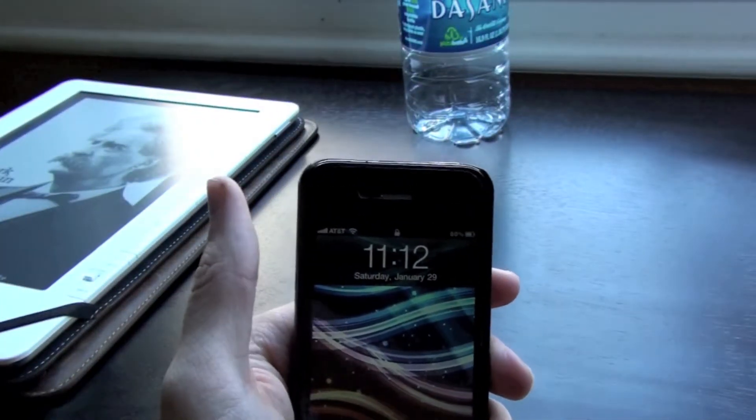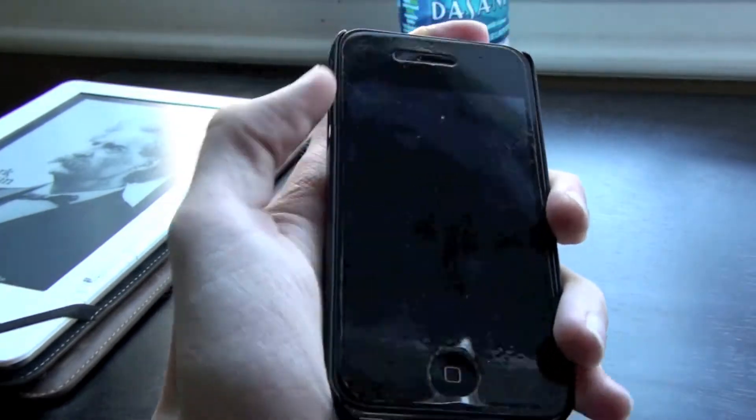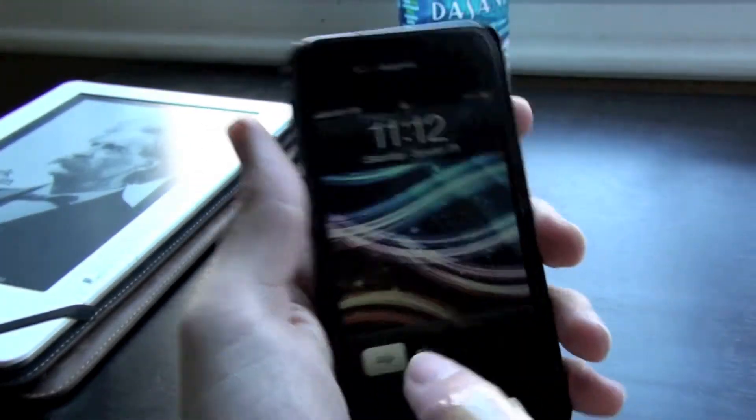Hey YouTube, it's NawwKingHong here and I'm doing a little video today on what is on my iPhone. So let's get started.